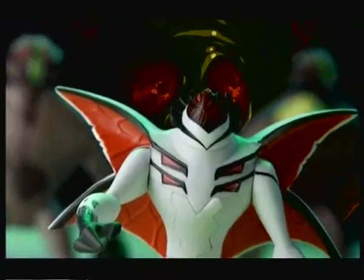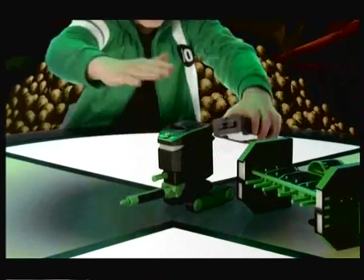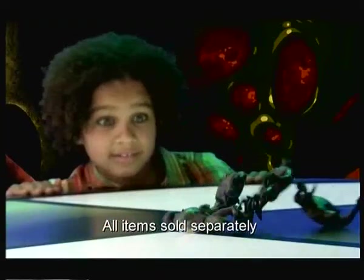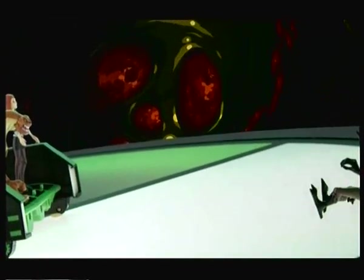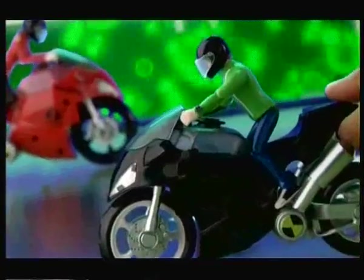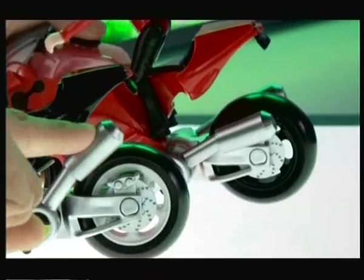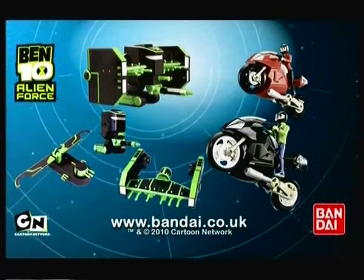Protect Earth from DNA alien attack with the Ben 10 Galvanic Gunship — an awesome space fighter and transporter. Metamorph it into three weapon-packed gunships that defeat aliens again and again. Now launch the amazing Ben 10 alien swarm cycles — water-fuelled alien-seeking action bikes with water exhaust firing action. Ben 10 Galvanic Gunship and Alien Swarm Cycles. Only from Bandai.